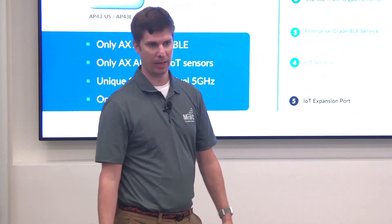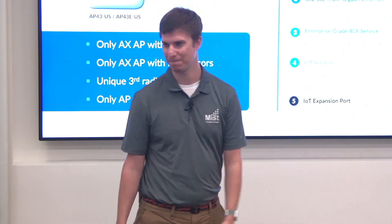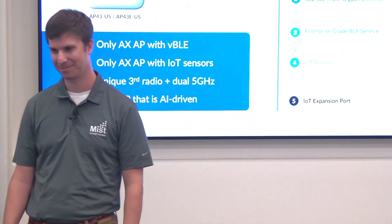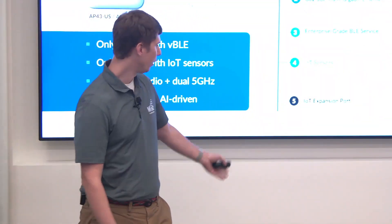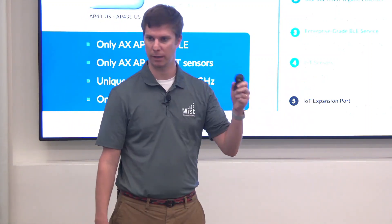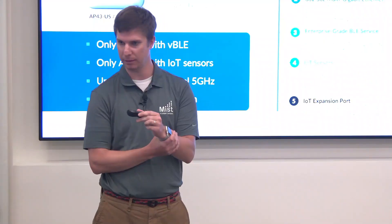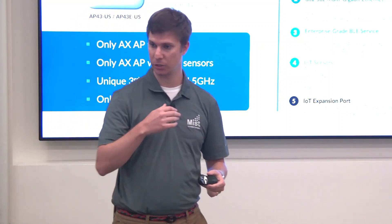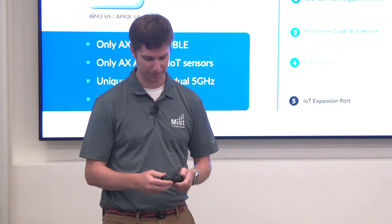We continue with the IoT port just like on the AP41, which has digital and analog connectors. One use case we have in production is a hospital using the IoT port to lock and unlock doors based on the location of patients. The patient wears a wristband with BLE or has it sewn into their gown, and as they walk near an exterior door, the door locks — but if they're walking with a staff member, the door remains unlocked.